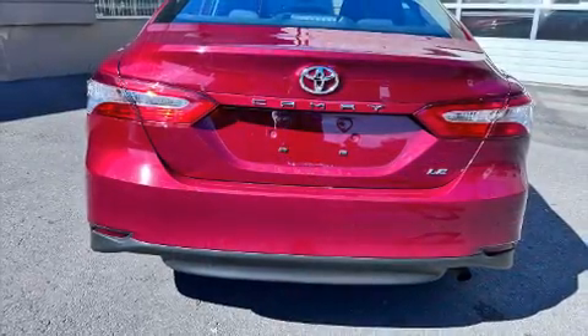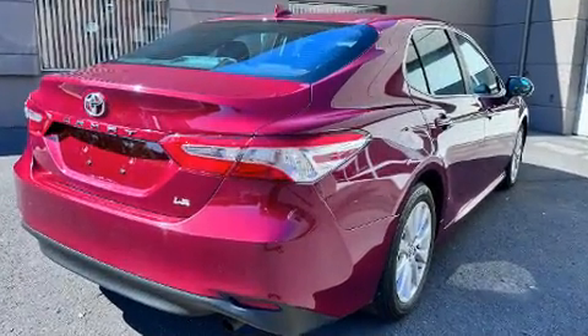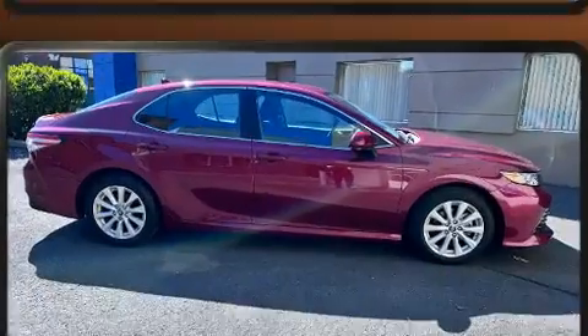Toyota infused the interior with top-shelf amenities such as front and rear reading lights, fully automatic headlights, and power windows.